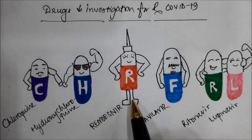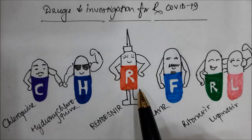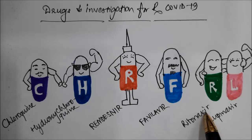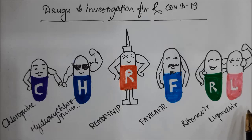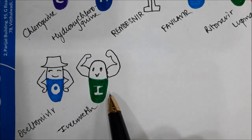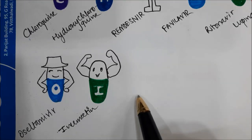Remdesivir is a very promising injectable drug initially invented for Ebola, but was also used in the MERS and SARS epidemics previously. Favilavir is the first drug which was approved in China during the COVID epidemic there. Ritonavir and lopinavir are antiretroviral — that is, anti-HIV — drugs which have been used successfully in combination with other drugs for the treatment of COVID-19. Finally, oseltamivir, which is a drug of choice for swine flu, is also being given with other drugs. And ivermectin, which we just saw today.